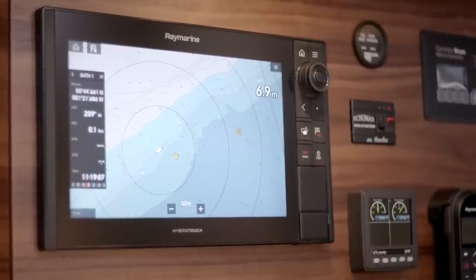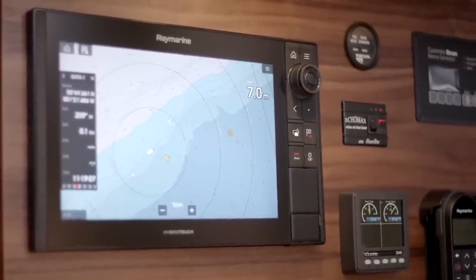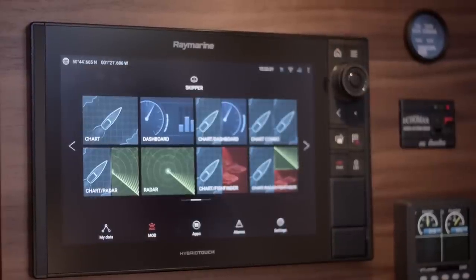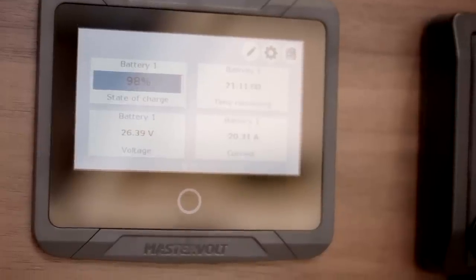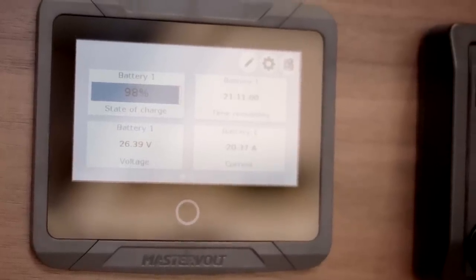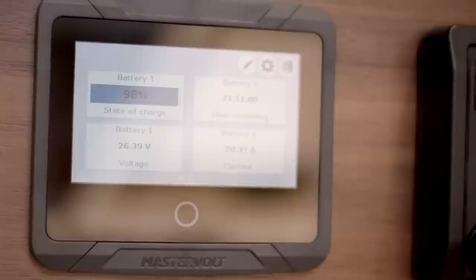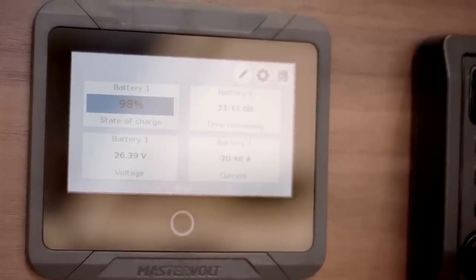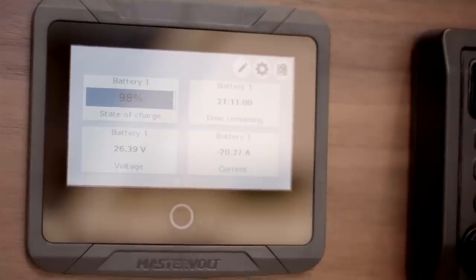Electronic navigation is intuitive with a touchscreen chart plotter and radar which can also control the mast camera if fitted. You can easily monitor your power consumption and state of charge of your service batteries from the MasterView monitoring system, giving you peace of mind and full control of your battery management.